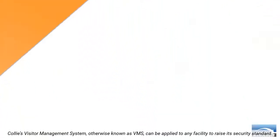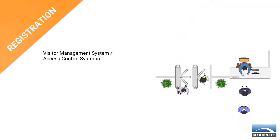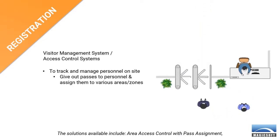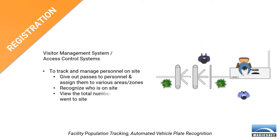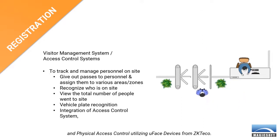Kali's visitor management system, otherwise known as VMS, can be applied to any facility to raise its security standard. The solutions available include area access control with pass assignment, facility population tracking, automated vehicle plate recognition, and physical access control utilizing U-FACE devices from ZkTeco.